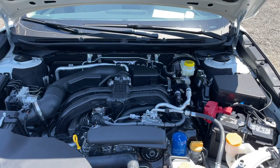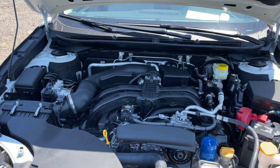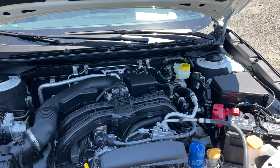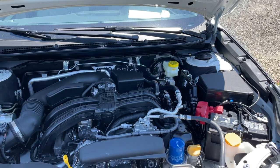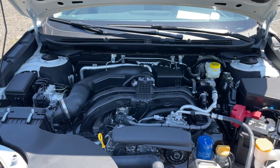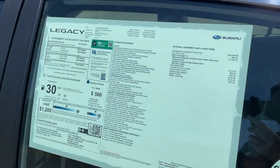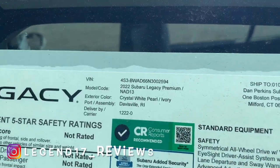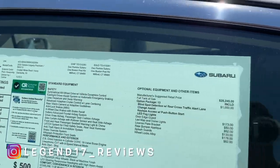Under the hood there's going to be a 2.5 naturally aspirated four-cylinder engine connected to a CVT transmission. This engine produces 182 horsepower and 176 pound-feet of torque. The fuel economy numbers on this engine are 27 in the city, 35 highway, and 30 combined. Here is the Monroney sticker of this 2022 Subaru Legacy.